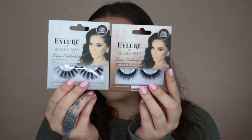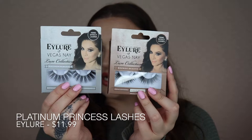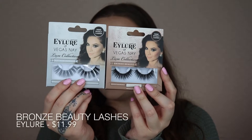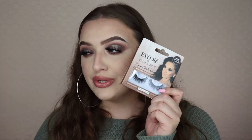The last thing from Ulta is two pairs of eyelashes — both from the Eye Lore x Vegas Nay Luxe Collection collaboration. I got Platinum Princess and Bronze Beauty. I'm especially obsessed with Bronze Beauty. I've always loved Eye Lore lashes — they're my favorite drugstore lashes besides Kiss.